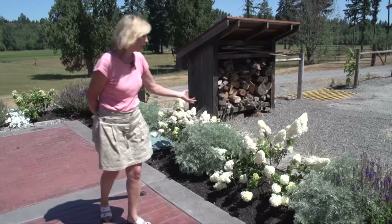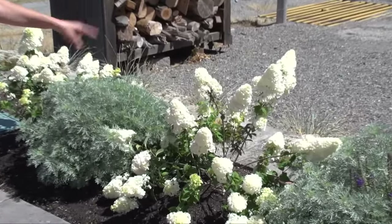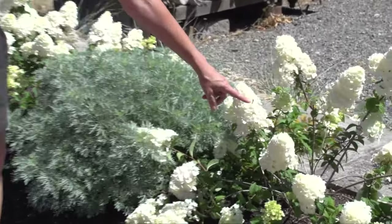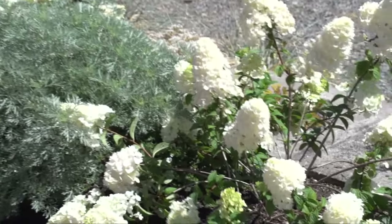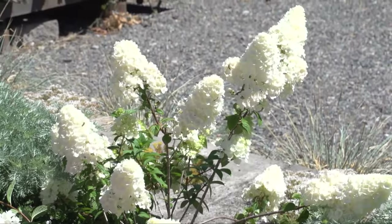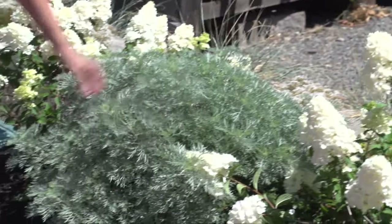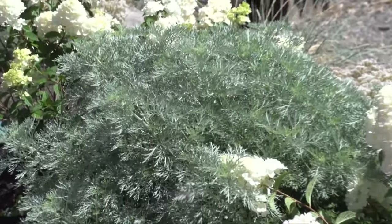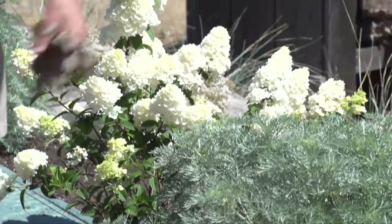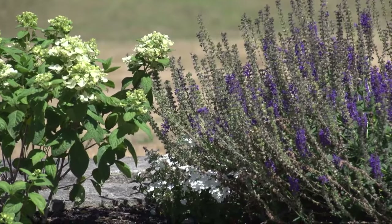Everybody admires the white hydrangeas that bloom in full sun here at Kelly's Farm. These are hydrangea paniculata. You can see it's got a lot of pollinating insects that like the blooms, and they will bloom all summer. Then in the fall, they kind of turn a lovely peach and pink color. Next to them is another very drought-resistant sun lover — this is artemisia, with lovely gray foliage.